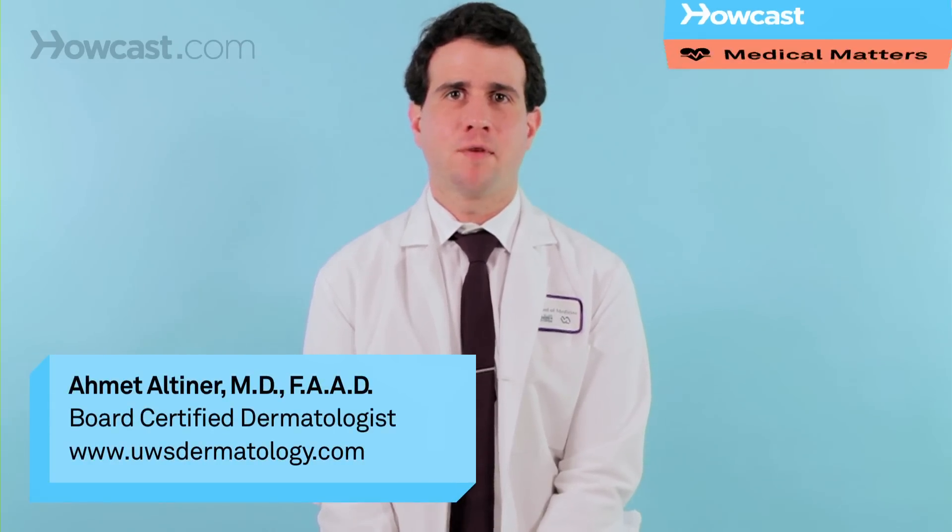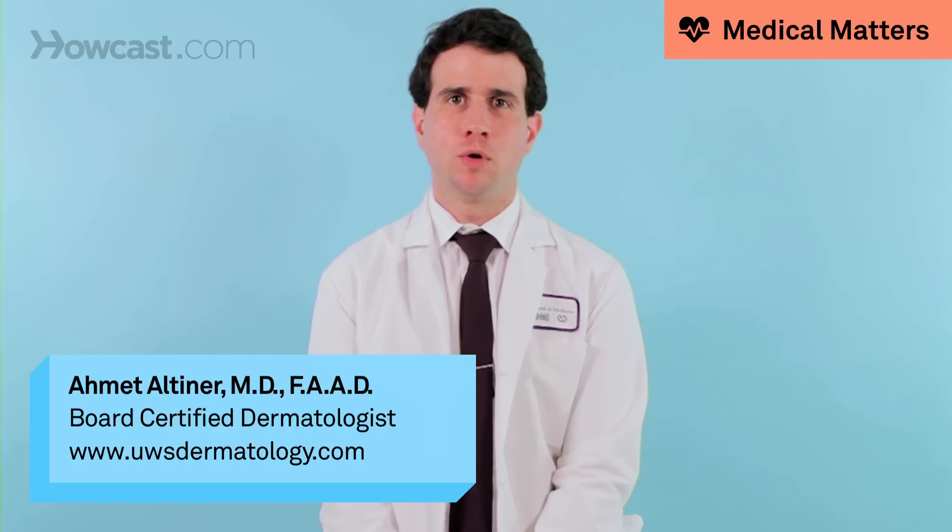99% of the time when I have a patient complaining of a new red mole, it is actually not a mole — it is a hemangioma. Hemangiomas are proliferations of blood vessels that start sticking out of the body. They present as bright red small papules that can happen on the chest, arms, or on the face.